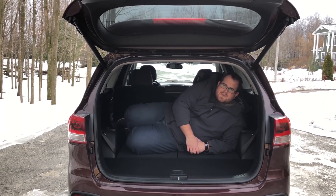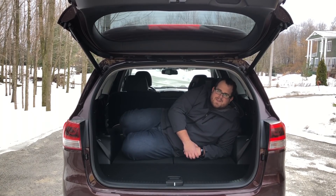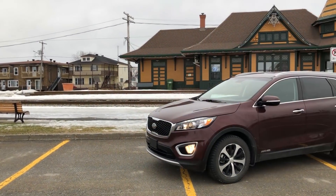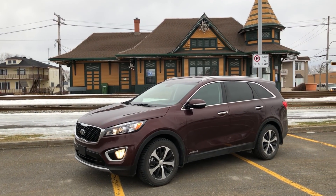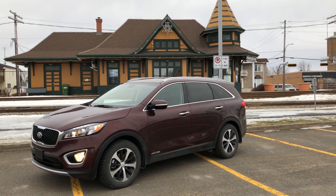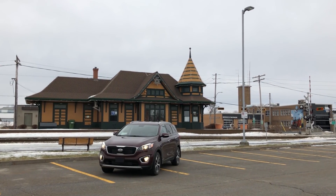But enough about the interior — let's see how this car drives on the road. This is not the first Kia Sorento we've driven. We've driven the 2015, 2016, and 2017 models and reviewed them on other publications, so we have a pretty good idea of what's going on with the 2018 Sorento.